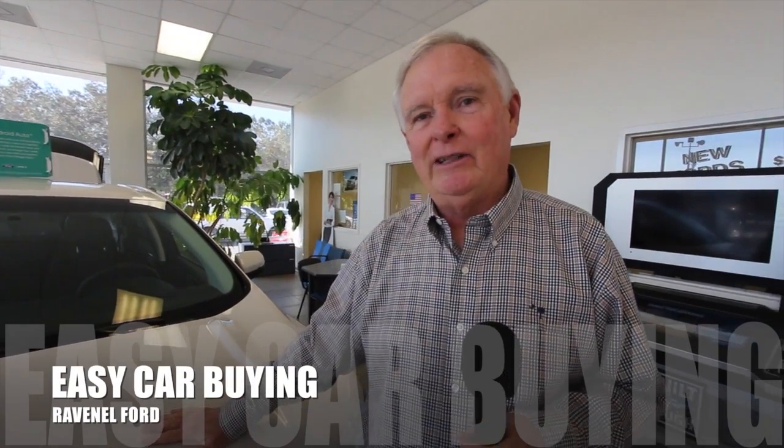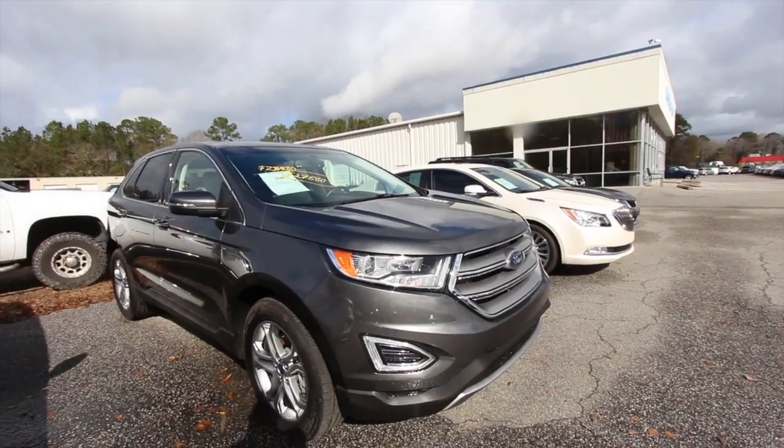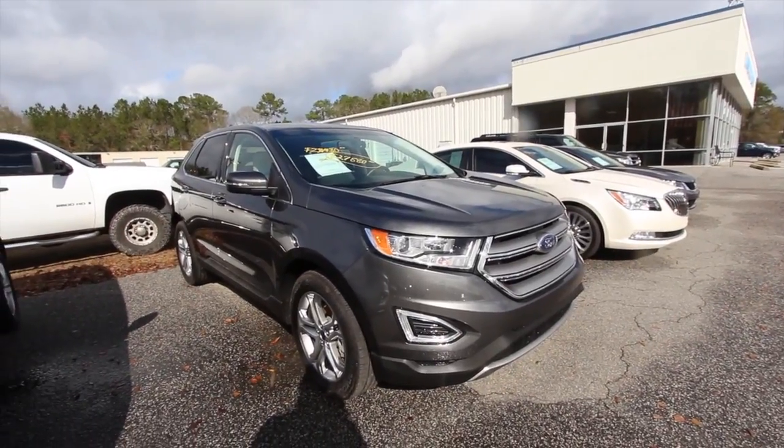Welcome to Ravenel Ford. I'm Dewey Nettles. We have some great videos for you to watch. Hey everybody, welcome to Ravenel Ford videos and I'm Chad with Charleston Car Videos.